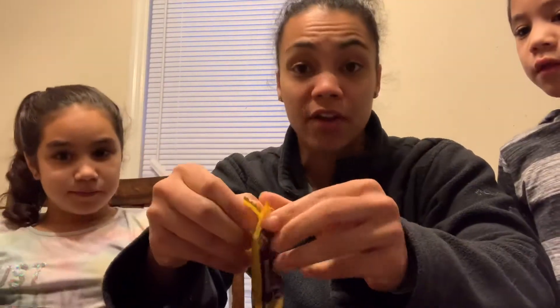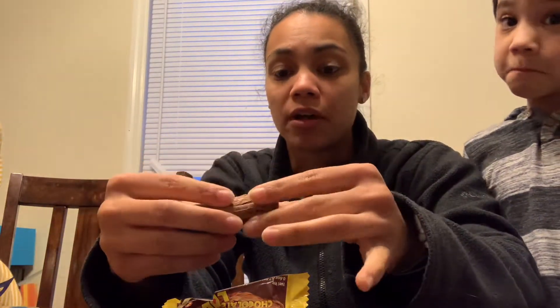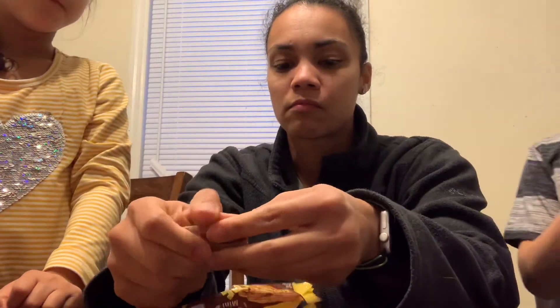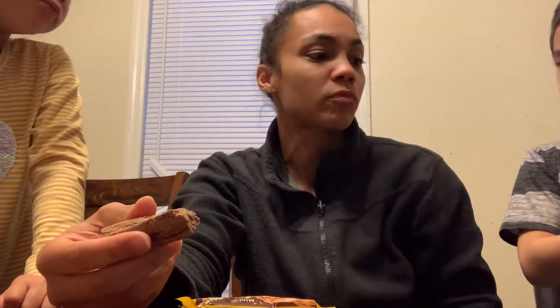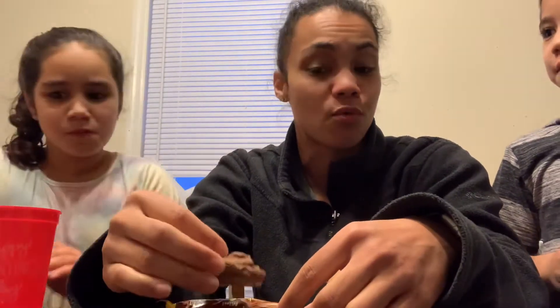Mini chocolate log — milk chocolate bar. It looks like it's going to be very flaky. It looks like a log — whoever designed this was pretty spot on. It's already falling apart. It's just chocolate, so I don't see why it would be bad. I like it. Just like a chocolate bar. The only downfall is it's very messy — crumbs all over the table. It's scrumptious and it's soft.